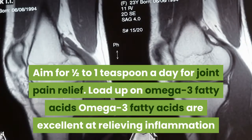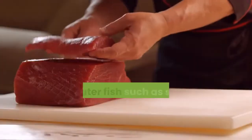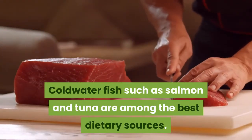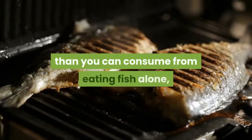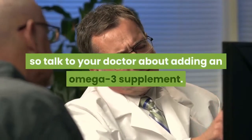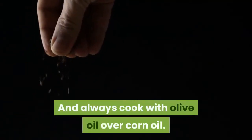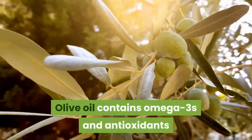Load up on omega-3 fatty acids. Omega-3 fatty acids are excellent at relieving inflammation and soothing joints. Cold water fish such as salmon and tuna are among the best dietary sources. Your body may need more omega-3s than you can consume from fish alone, so talk to your doctor about adding an omega-3 supplement. Always cook with olive oil over corn oil, as olive oil contains omega-3s and antioxidants that have been shown to reduce inflammation.